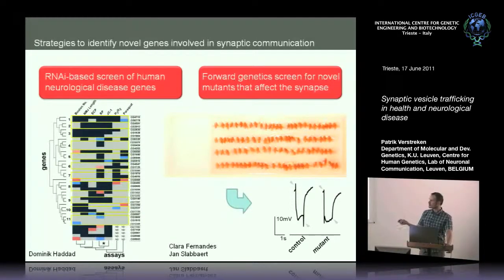We used a simple electrophysiological assay called an electroretinogram, where you poke one electrode in the eye and one in the thorax and measure potential differences while flashing a short burst of light. You see peaks as well as a depolarization of the photoreceptor layer. When these peaks are gone, the post-synaptic cells are not responding, which is a good indication of a defect in synaptic transmission, like in this mutant example.